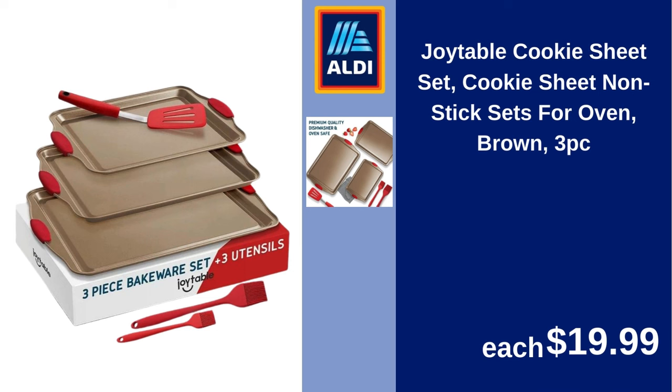Jointable cookie sheet set, non-stick sets for oven, brown, 3-piece. $19.99.